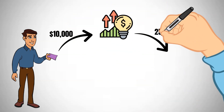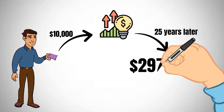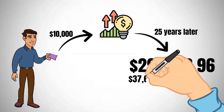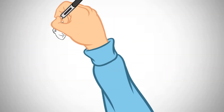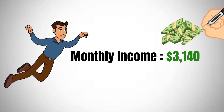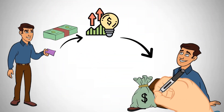Suppose Alex embarks on a one-time investment of $10,000. After 25 years, his investment would burgeon to an impressive $297,153, yielding an annual dividend of $37,698. This translates to a monthly income of approximately $3,140. It's clear that the more you invest, the higher your dividends become.